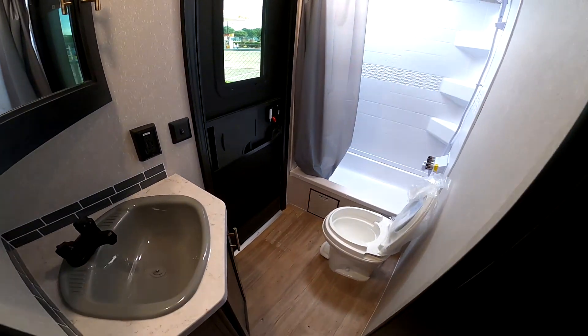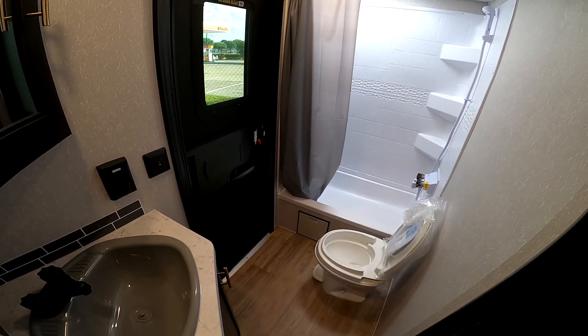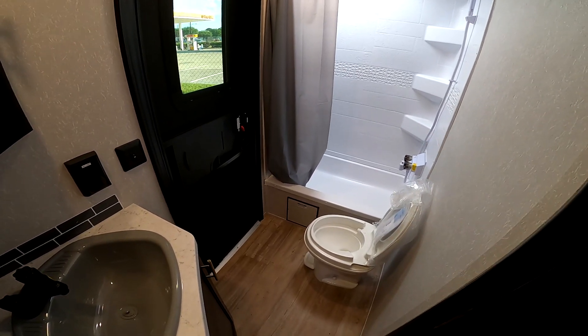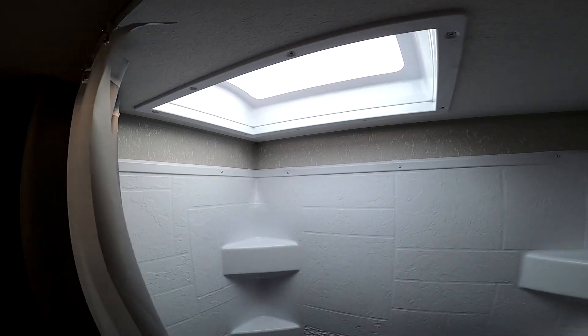It's got a big bathroom with the door coming straight in from the outside, whereas on the 27 DBH it's just on the other way. But I find that most people will actually prefer this — it's a little bit more practical.